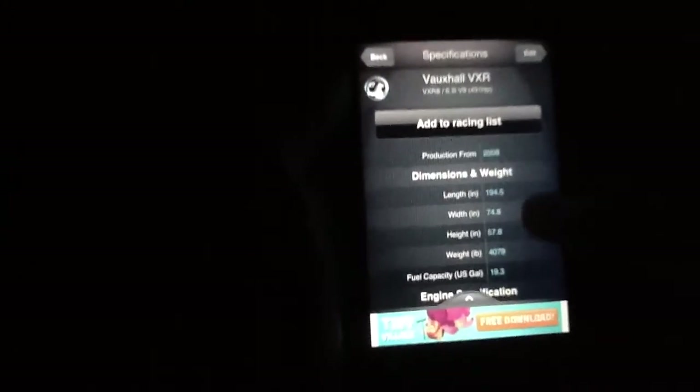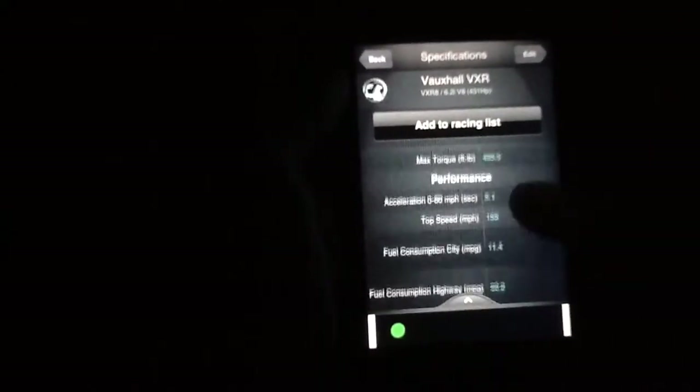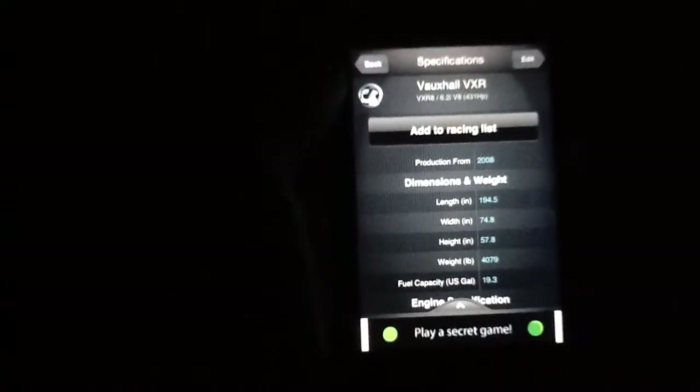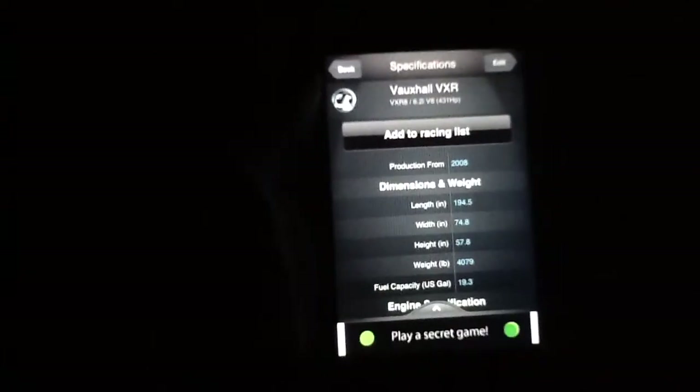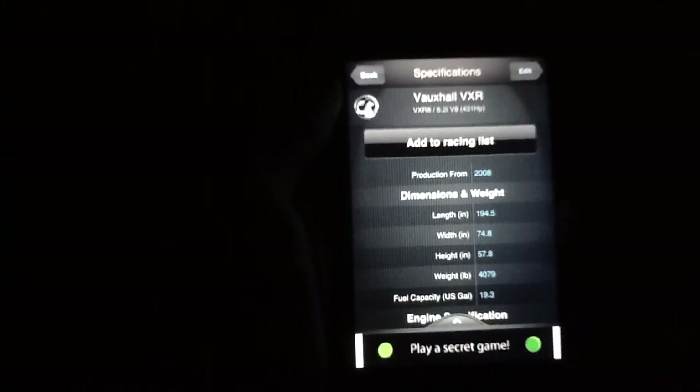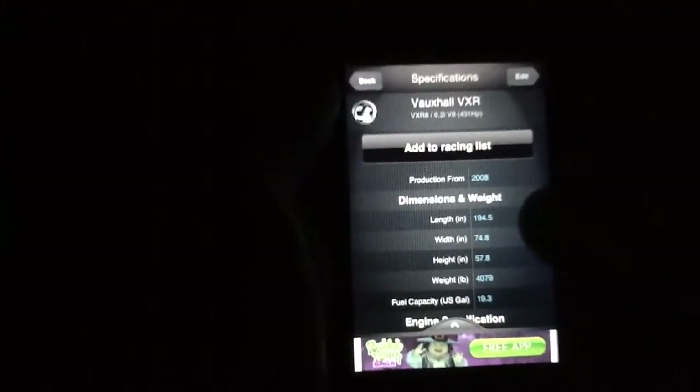Every single listing in this application comes with stats like this. You can go in and see when it was produced, get other things like dimensions and weight, fuel capacity, engine specifications, performance — that's the fun stuff — and there's also a chassis tidbit there for you too. Every single car that comes with this app comes with this information, and this is one of the main draws for actually playing around with Who's Faster, in my opinion.